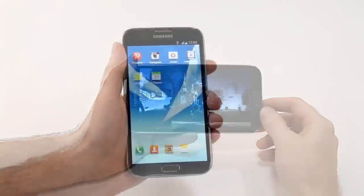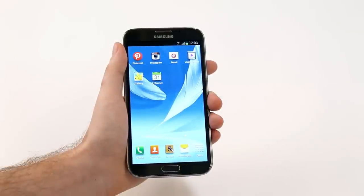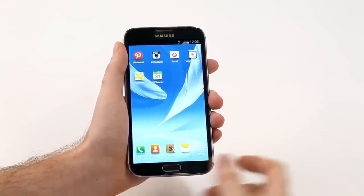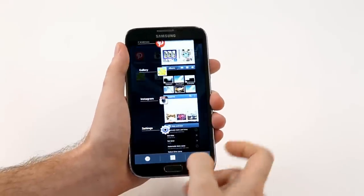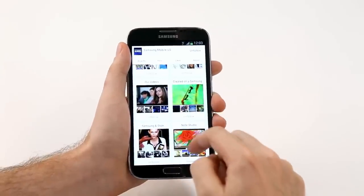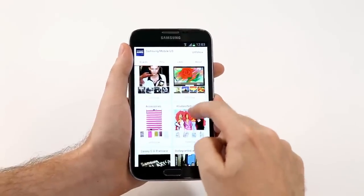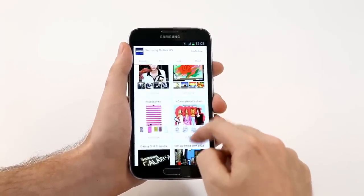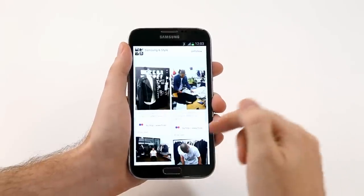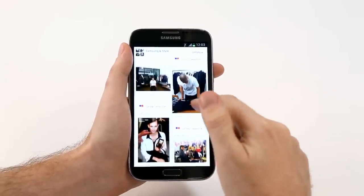The large screen of the Galaxy Note 2 is also designed for a better visual experience and enhanced readability. For example, let's check out some content on Pinterest. When we look at the screen right here, you can see immediately how much detail is in one view. This means less switching to another screen, and when I do click for more detail, I can actually see a lot more photographs than you would on a smaller screen.